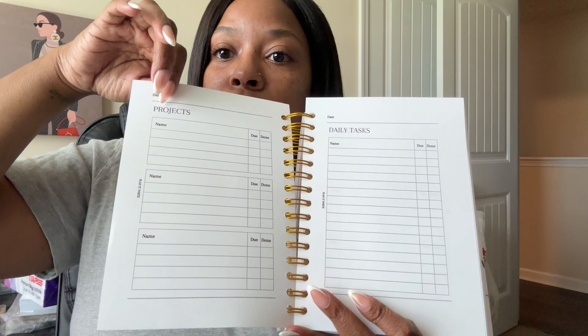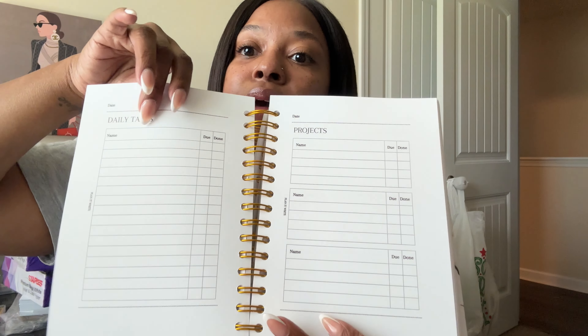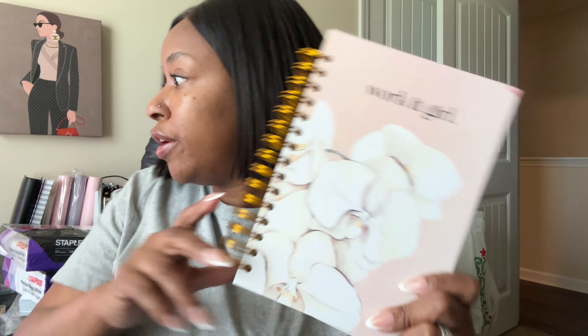The first page is literally just your projects, front and back, and then the second page is your daily tasks, front and back. I made this planner so working girls like me can have somewhere to place all their tasks associated with work but keep them separate from home. I don't want my work colliding with my home life anymore, so this is going to help me with work-life balance.